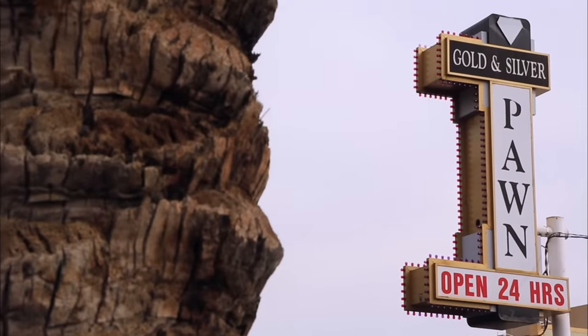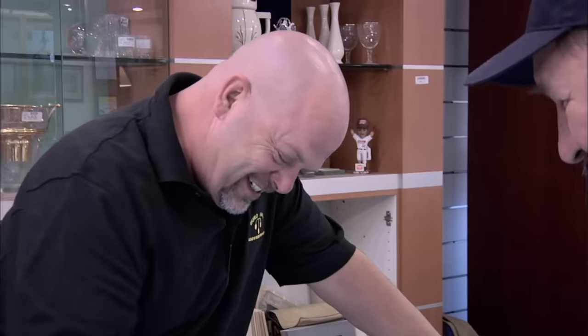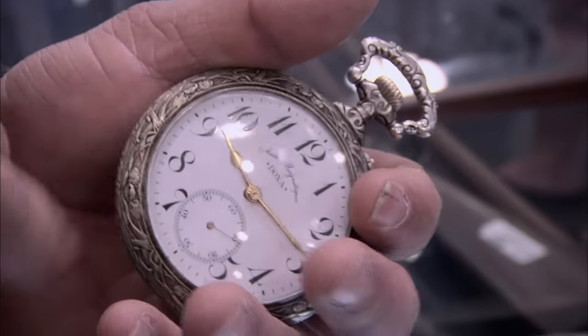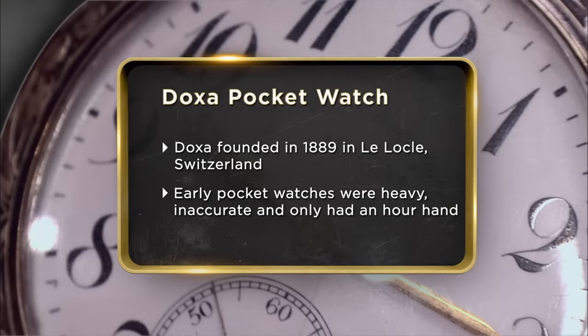I've got this antique pocket watch I think you might be interested in. That is one damn big watch. It's pretty neat that it's made by Doxa — it's actually a Swiss company that's still around. This is a little odd that you have such a huge case. It weighs a ton. During the Hungarian Revolution, my father was a freedom fighter and had to leave the country quickly. The only thing he was able to take was the pocket watch and the shirt on his back. It's been sitting in the drawer for the last 20 years. I'm thinking I want $500 for it.